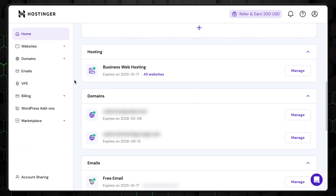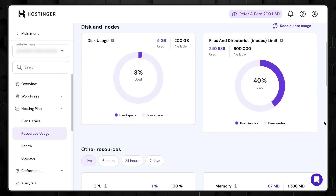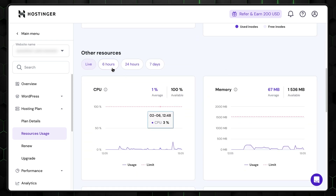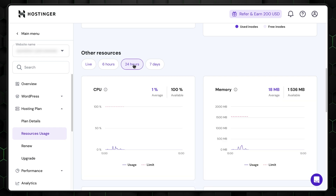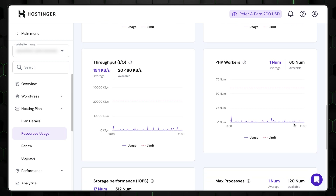To manage your resource usage, head over to the Hosting section in your H-Panel and click the Manage button. Here you'll find an overview of your hosting plan's performance, including key details such as used storage and inodes, giving you valuable insights into your resource consumption. By keeping an eye on these metrics, you can plan your hosting resources more effectively and ensure your website operates smoothly.